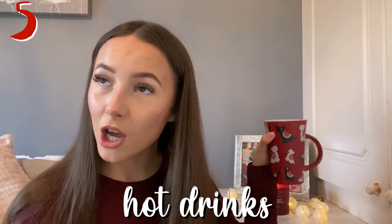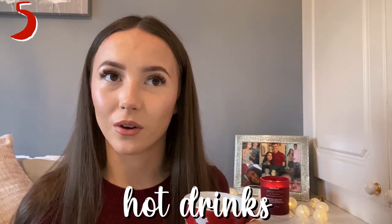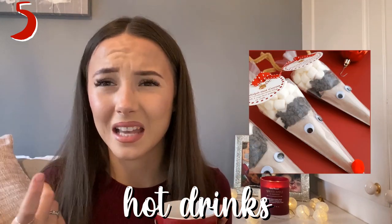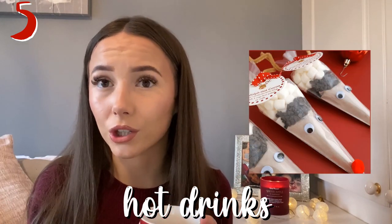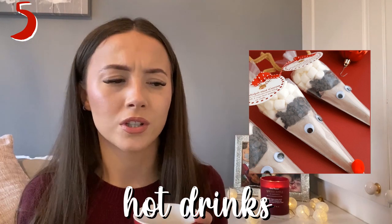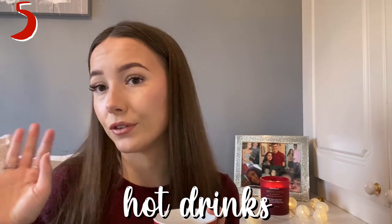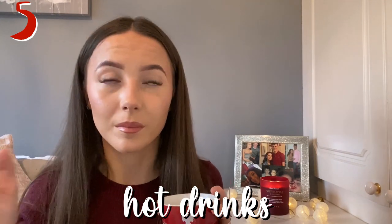Next one is some hot drinks. On Etsy I've actually seen a lot of these — you can get a little hot chocolate pre-mix sachet and they look really cute and festive. Of course you can also just buy a jar of coffee if that's all they drink, like if they're known to drink so much coffee.